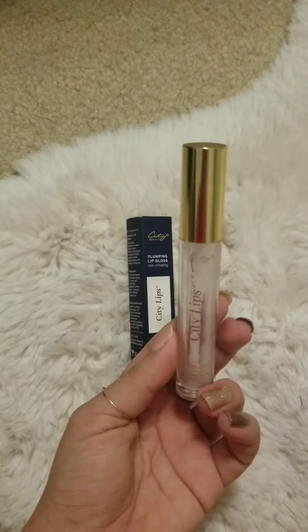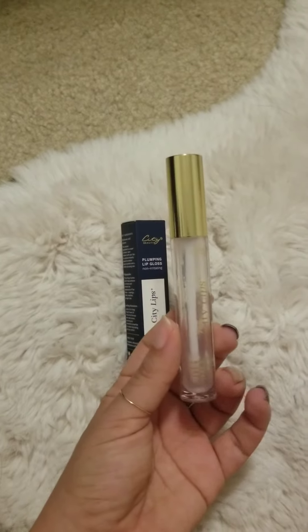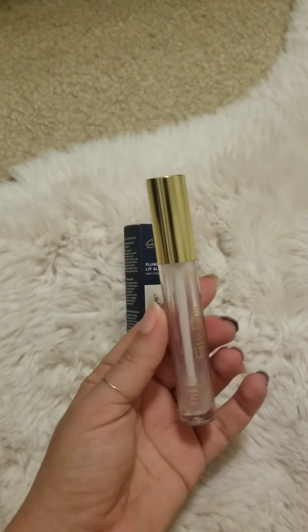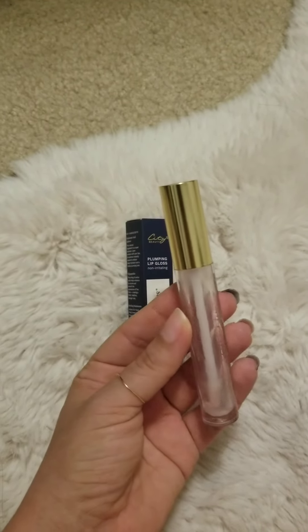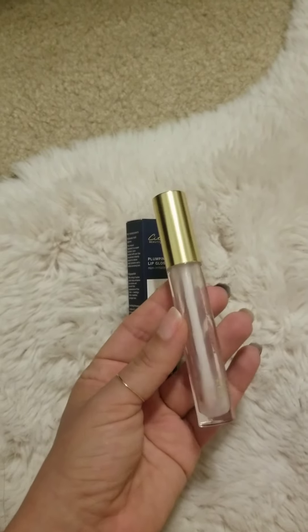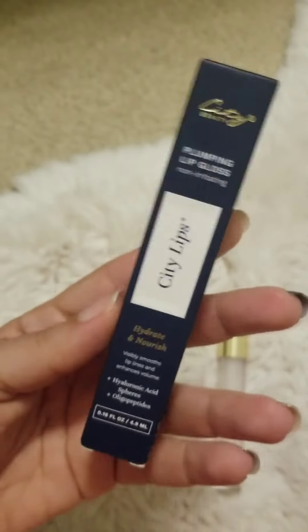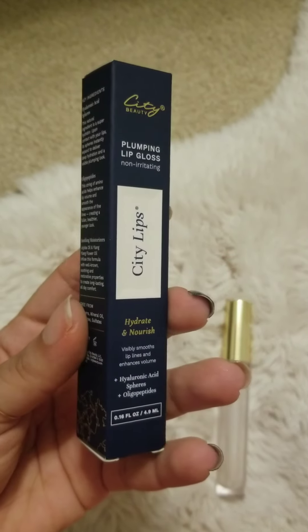City Lips is the only thing that helps my chronic dry lips. I have really, really dry lips and they end up bleeding and peeling — it's just not a good time. So I use this twice a day. When I first started using it, I used it more than twice a day to build up the plumping effect. It's more like a skincare product than anything — it's not like your average lip gloss.